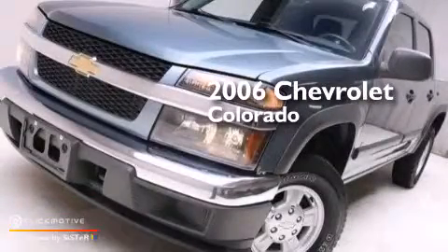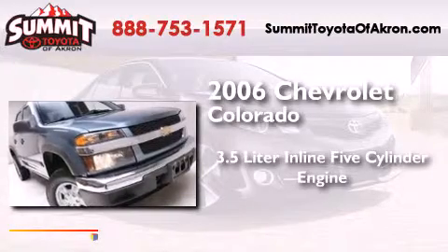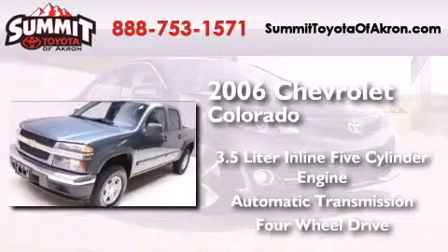This is a 2006 Chevrolet Colorado. It features a 3.5-liter, five-cylinder engine, an automatic transmission, and the added safety and control of four-wheel drive.